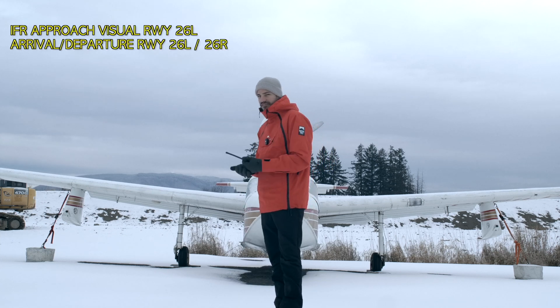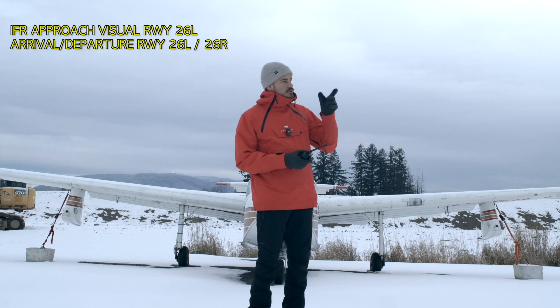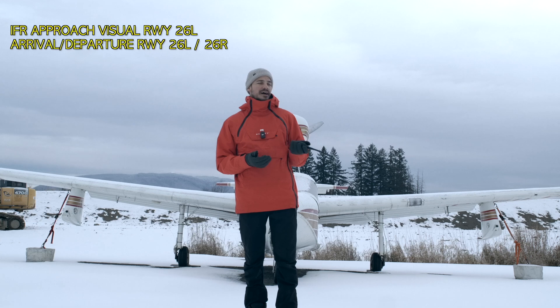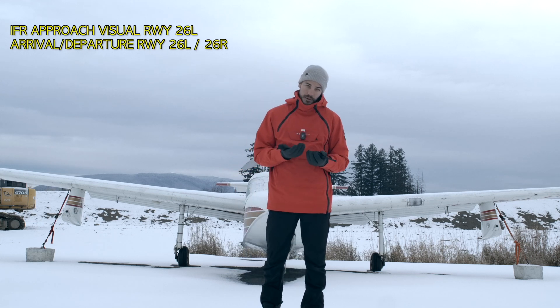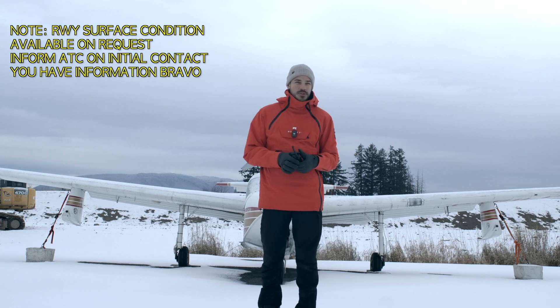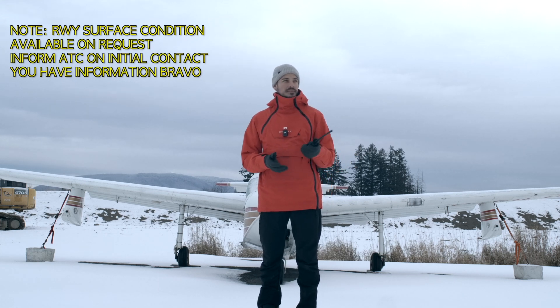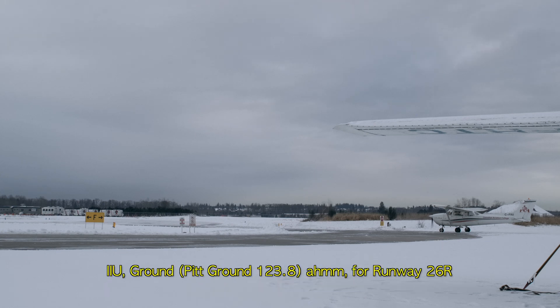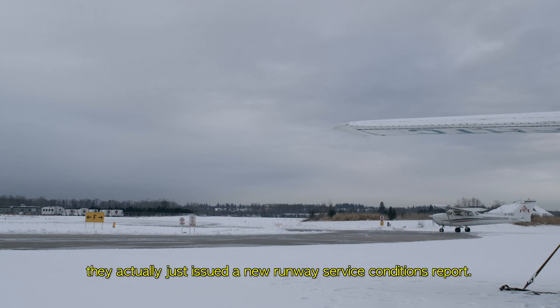If you're coming on an IFR flight plan, you can expect a visual approach for 26L. 26L and 26R are the active runways at the moment. There's a note going on today because as you can see everything's covered in snow. I'm just wondering how is the runway condition on runway 26R? They actually just issued a new runway surface conditions report.